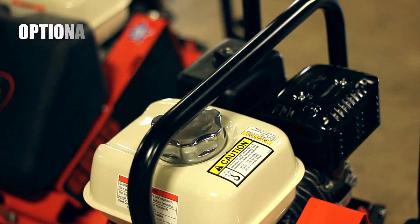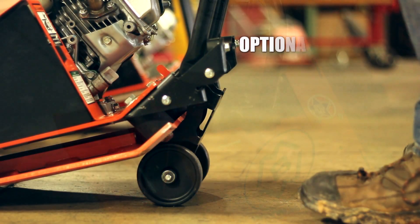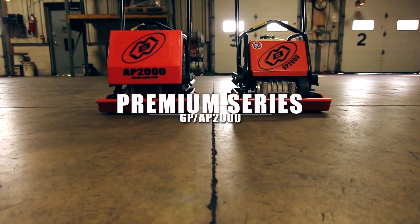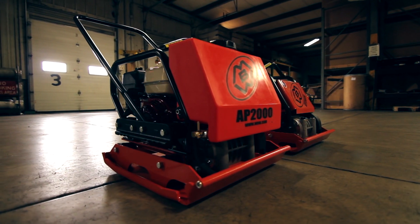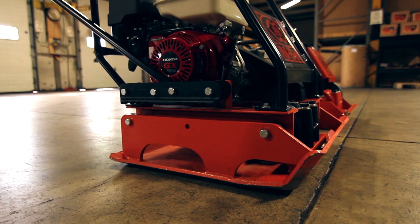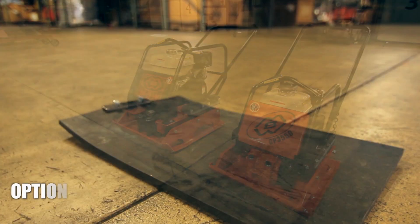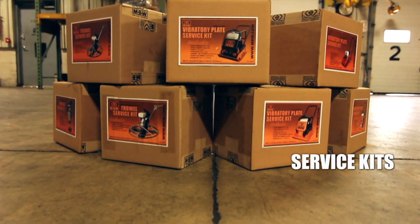Optional cage lifts and wheel plates have been added to help with increased manoeuvrability, and the paving block kit is ideal for specialist work. We also supply service kits for all of our brands.